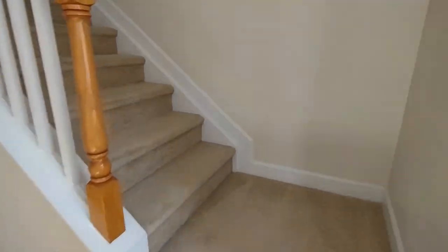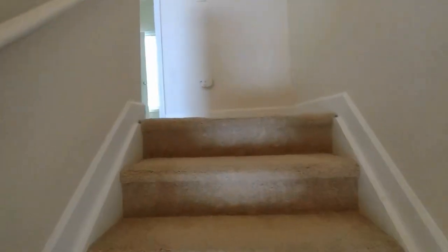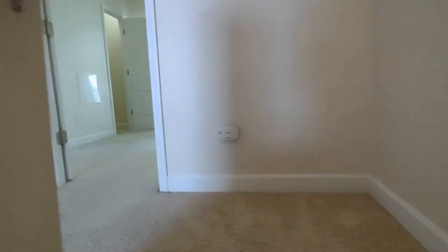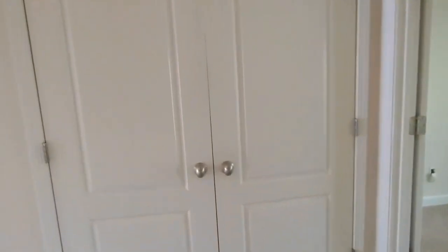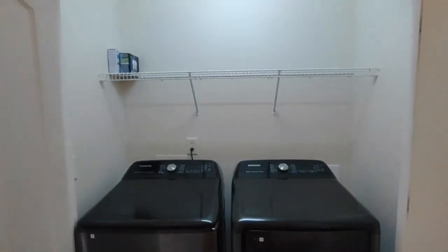Now let's go upstairs to see the bedrooms. At the top of the stairs, directly straight ahead of us, is the laundry room area. This laundry room area is equipped with matching washer and dryer, as well as storage space above.